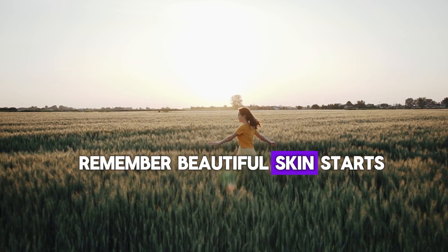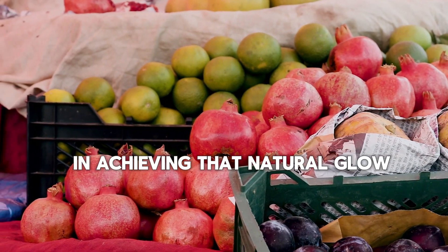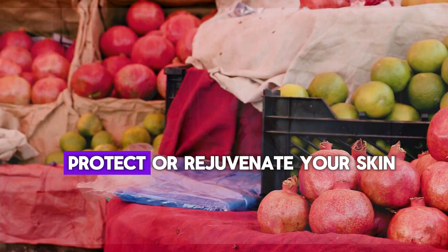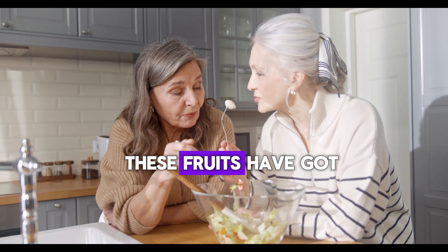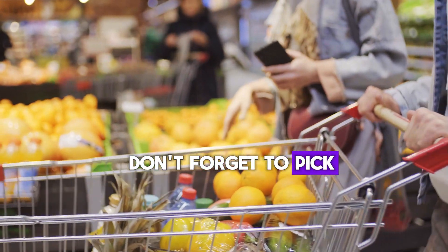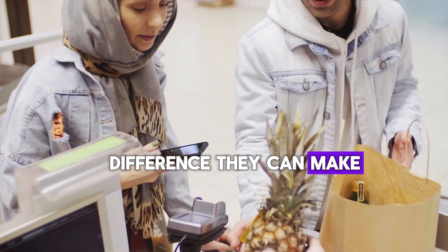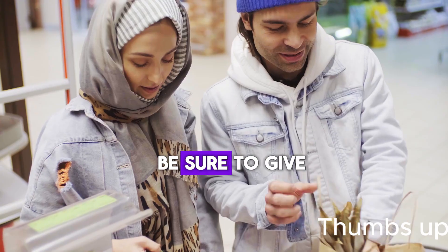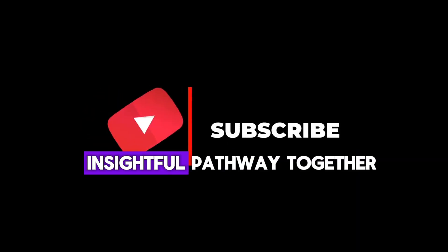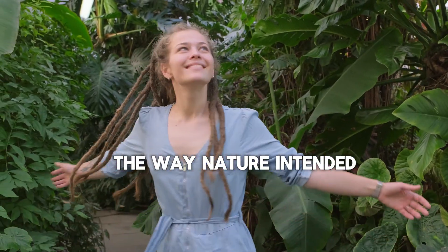Remember, beautiful skin starts from within, and these 10 fruits are your secret allies in achieving that natural glow. Whether you're looking to hydrate, protect, or rejuvenate your skin, these fruits have got you covered. So on your next grocery run, don't forget to pick up these skin-loving gems and start seeing the difference they can make. If you found this video helpful, be sure to give it a thumbs up, share it with your friends, and subscribe to our channel, Insightful Pathway. Together, let's nourish our skin the way nature intended.